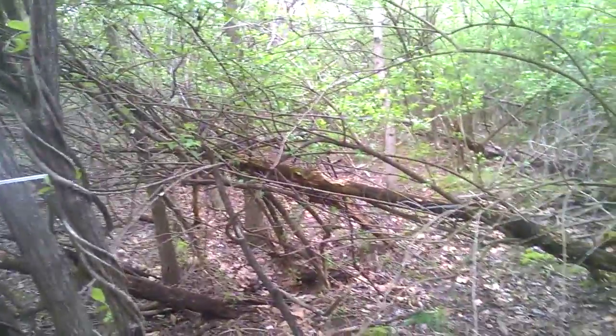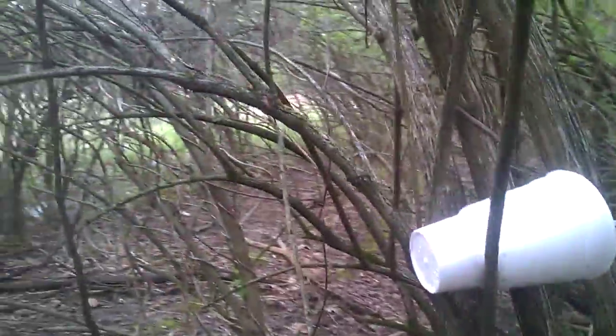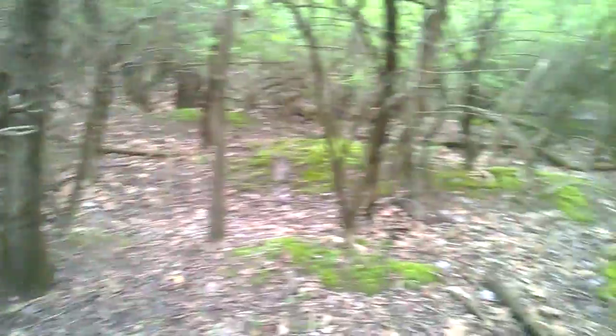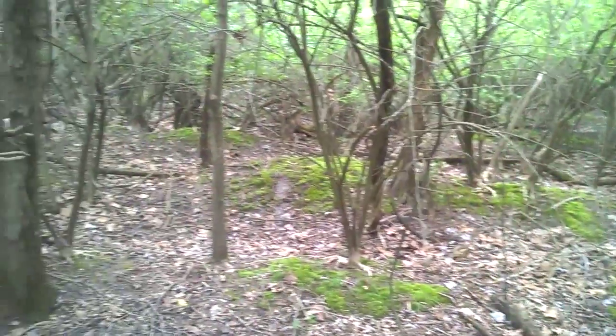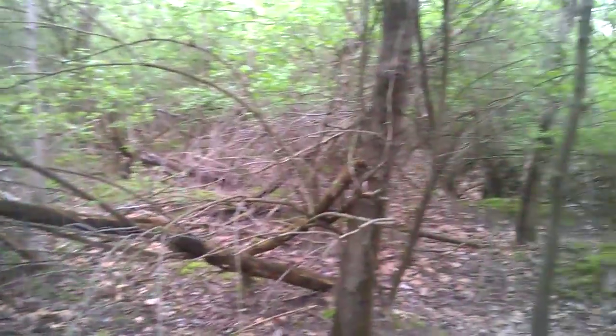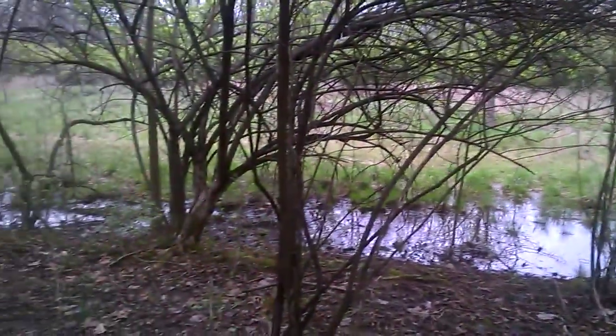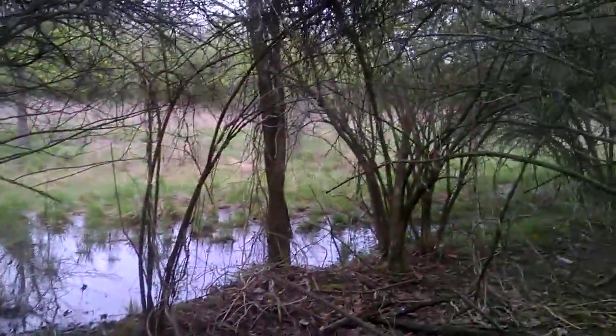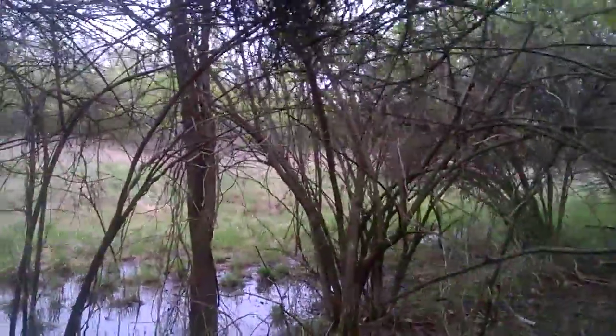I'm hoping nobody picks the mushroom and nobody comes back before I can get down here tomorrow after work. That's it — whew, I smell a skunk that just recently sprayed, real strong. Anyway, good luck mushroom hunting y'all, talk to you later.